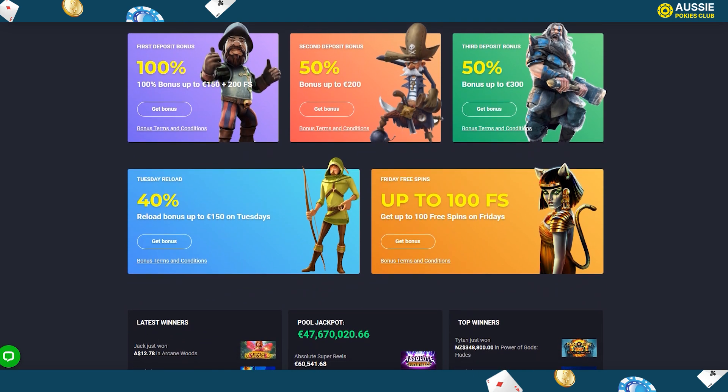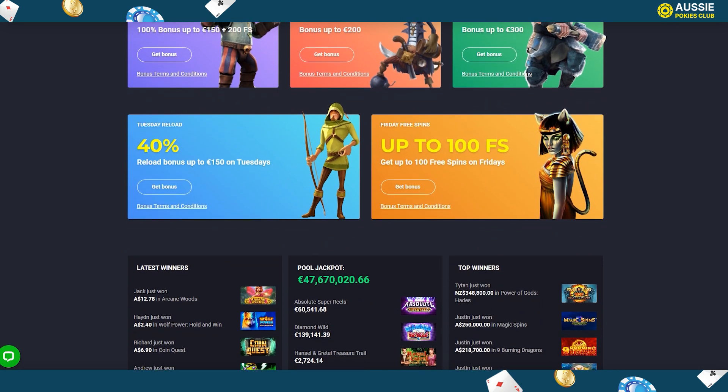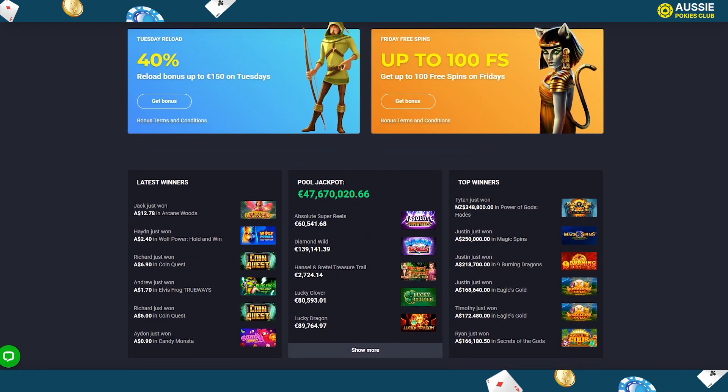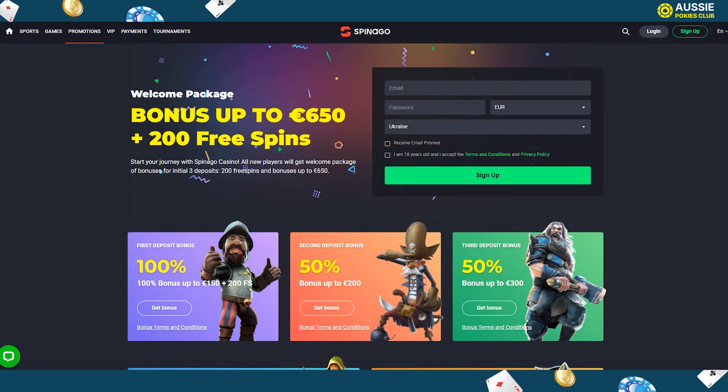Enjoy gambling with the Tuesday reload bonus, which requires a minimum deposit of 30 Australian dollars and gives a 40% reload up to 250 Australian dollars. The bonus is available once a week and lasts for 14 days, coming with a 40x wagering requirement. Every Friday, Spanago Casino will offer free spins for slots based on players' deposits for the past seven days. With a minimum of 30 Australian dollars you can win 20 free spins, while 100 free spins are given to those who have deposited at least 150 Australian dollars.